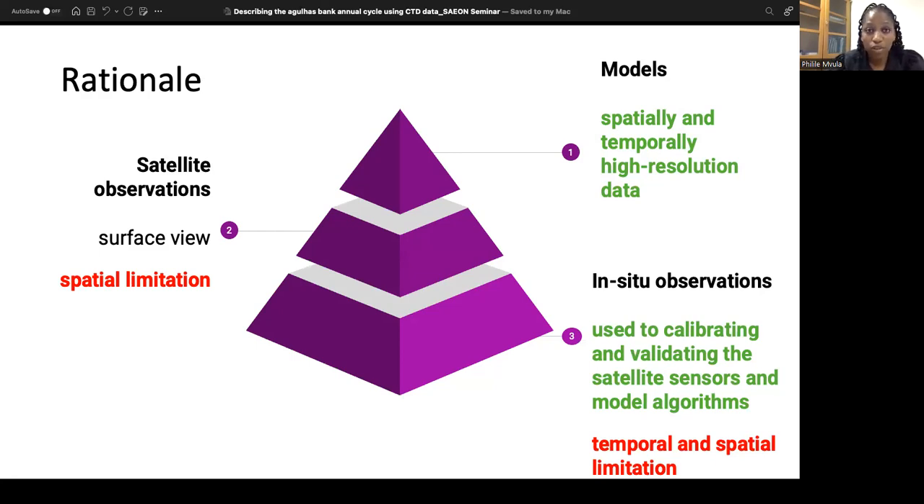One may ask, if we are going to go into models, why not just jump straight into a model? Why bother mining the in-situ data? It's because even though models provide spatially and temporally high-resolution data, they are forced with in-situ data, which may be in the form of on-site observations or satellite observations. The in-situ observations are what we consider the true representation of the system — the ground truth. Their spatial and temporal resolution is a limitation, but since it is the truest form of what is going on in the system, it is very valuable. Satellite data only gives a surface view, which means it is limited spatially.